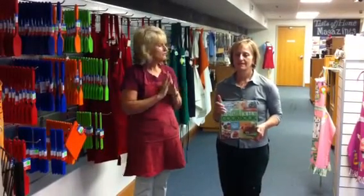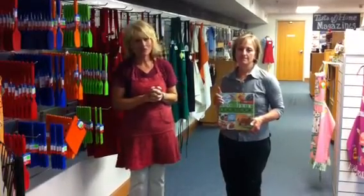Welcome everyone to the Greendale Visitor Center Test Kitchen store, where we have over 300 wonderful gadgets and Taste of Home books.